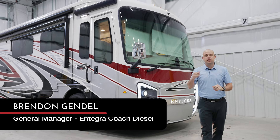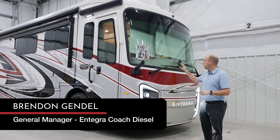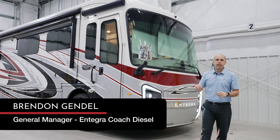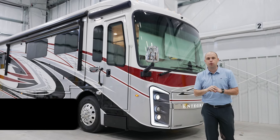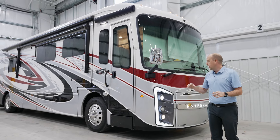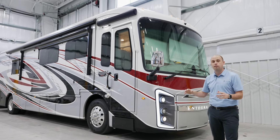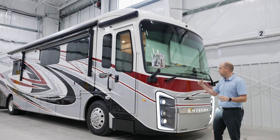Hey everyone, my name is Brendan Gendel. Today we're going to be going over what's new for model year 2025. Behind me is a beautiful red mist Integra Coach Riata XL40Q3. This is personally my favorite floor plan on the Riata series. We'll go over all of the features and benefits this coach has to offer, but we're going to start up front.